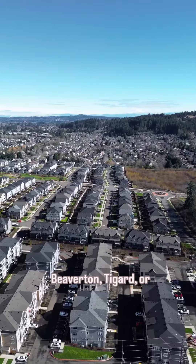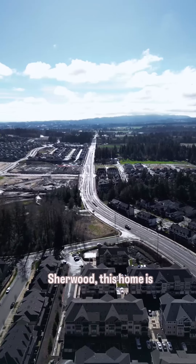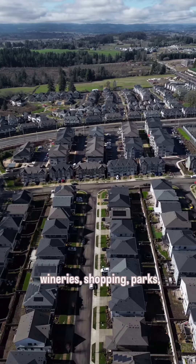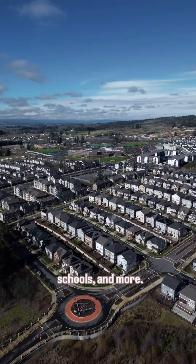Whether you're heading to Beaverton, Tigard, or Sherwood, this home is perfectly positioned to take advantage of Progress Ridge, wineries, shopping, parks, schools, and more.